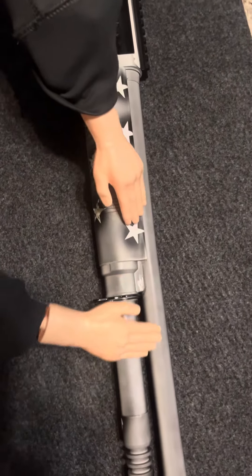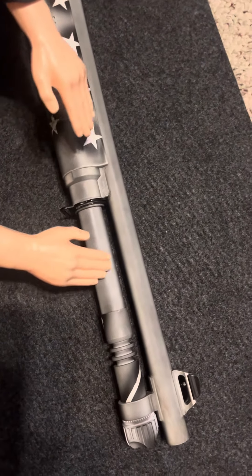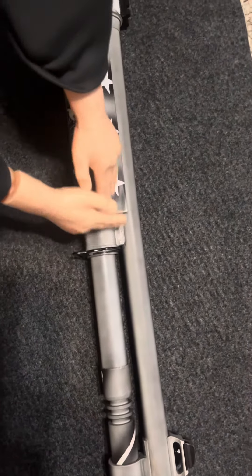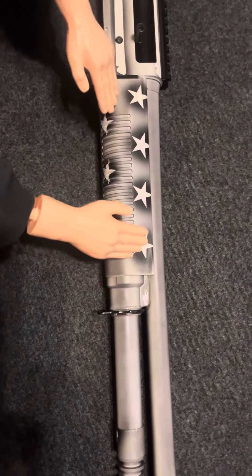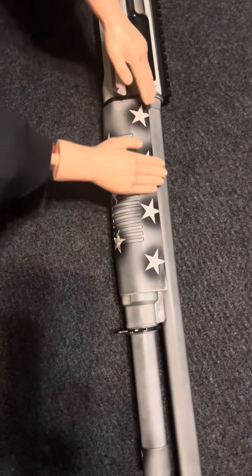Apparently they got the best quality control of all their M4 clones that come out of Turkey. But we'll see. I mean, they're probably all made in the same factory though, so who knows if that's even true.